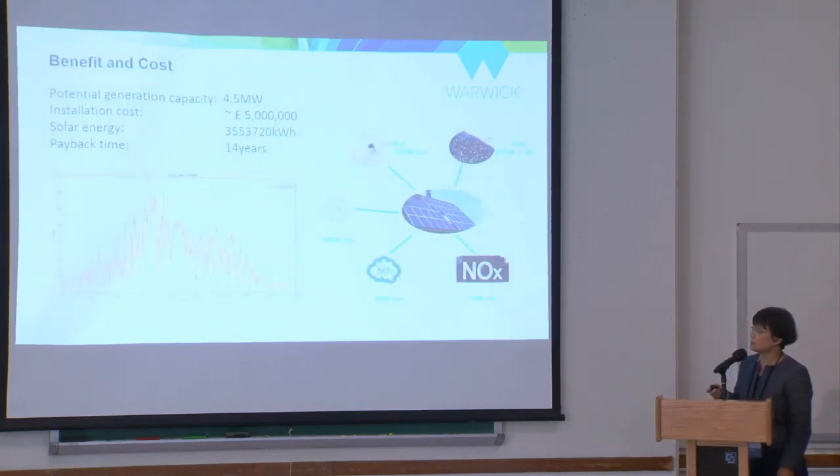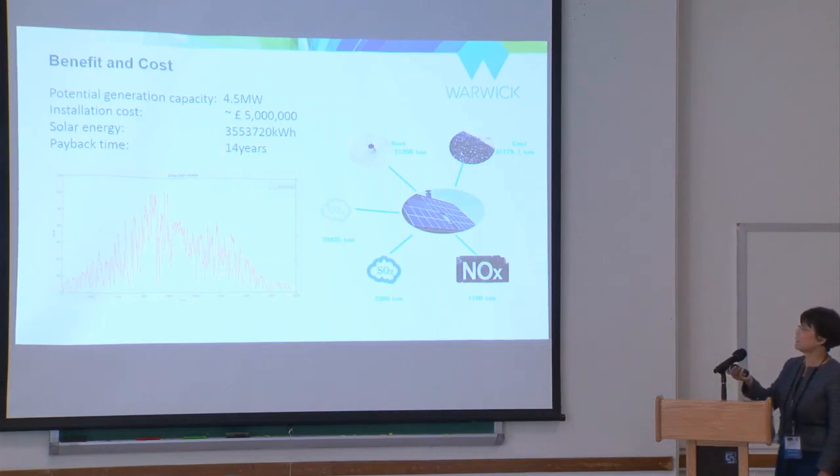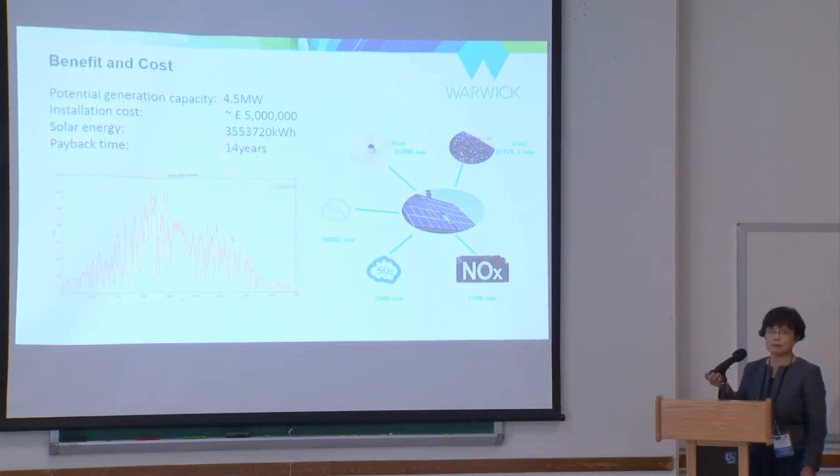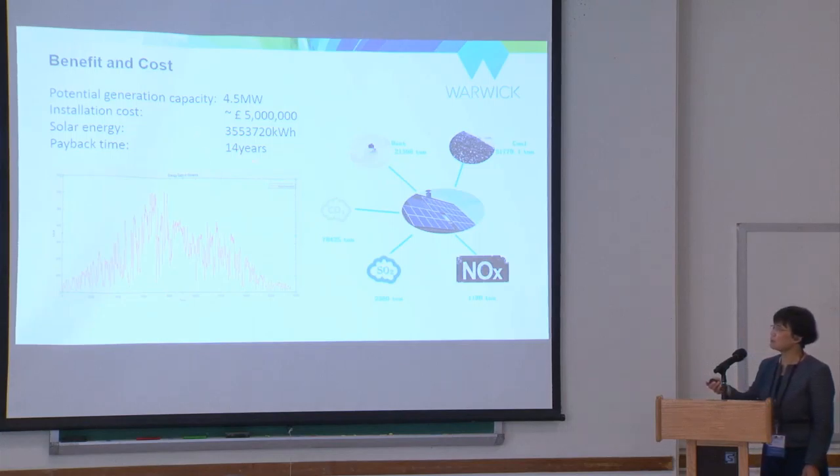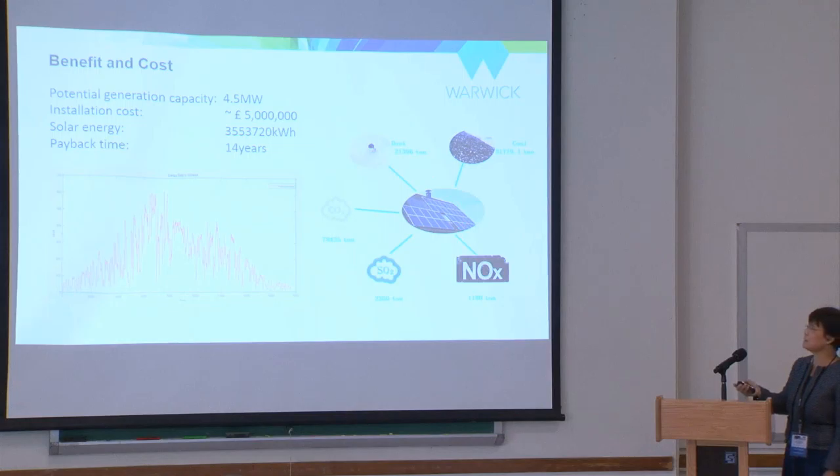We did an economic analysis based on the current capital cost of solar. If we install 4.5 megawatts of solar panels on the rooftop, that's the cost, and based on UK weather conditions, we predict it would take around 14 years to get the investment back. If this were put somewhere in a hotter area, it would probably take only five years.